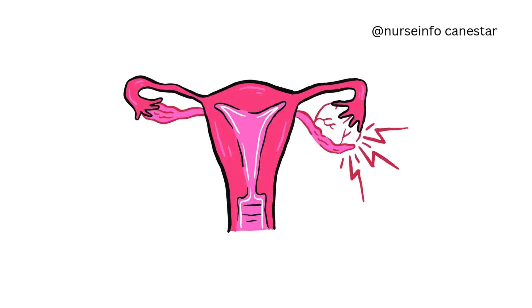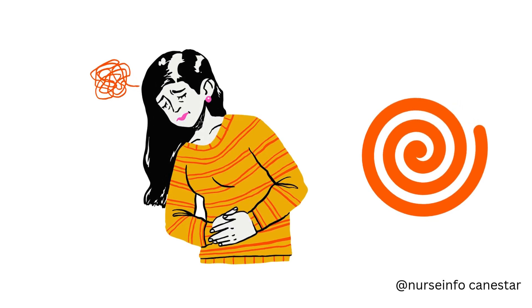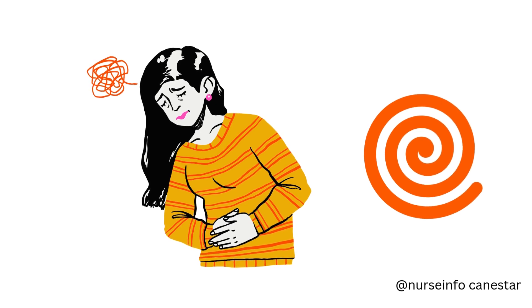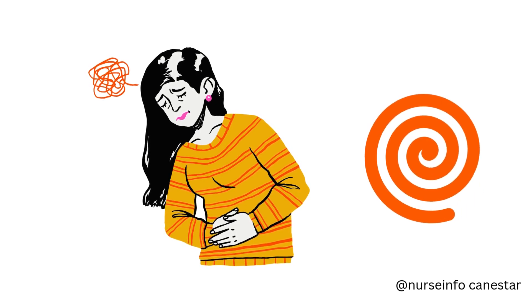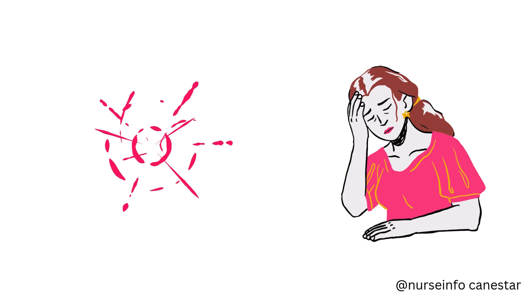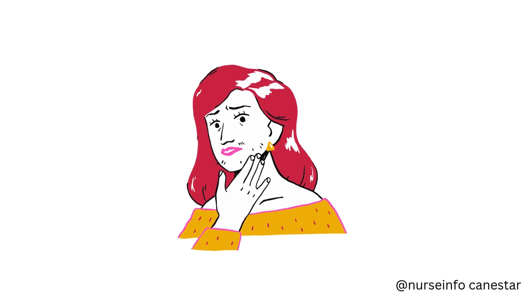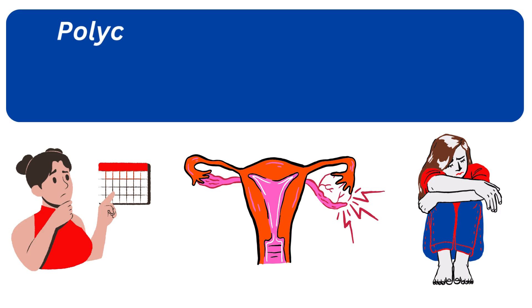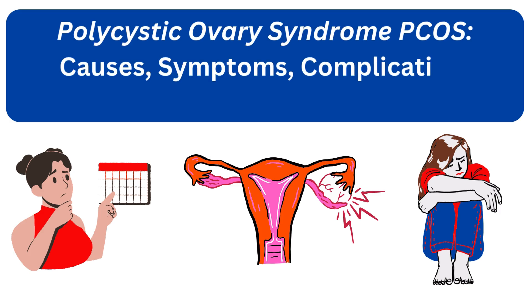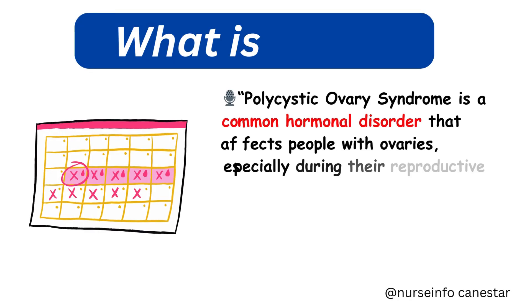Hey everyone, welcome back to the channel. Today we're diving into a topic that affects millions of women worldwide: polycystic ovary syndrome, or PCOS. Whether you're someone living with PCOS, supporting a loved one, or just curious to learn, this video is packed with everything you need to know — symptoms, causes, diagnosis, treatment, and lifestyle tips. So let's get started.